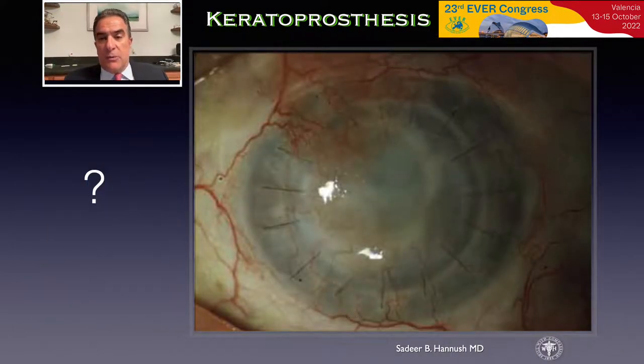This is a patient with lattice dystrophy who's had three corneal transplants, all of which had failed. And the question is what to do next. Do we repeat a transplant with a fourth graft whose success rate is probably nil at one year, or consider an alternative?